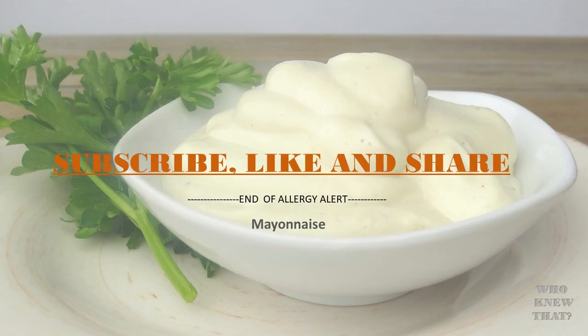Thank you for visiting this channel. If you like this channel, please subscribe, like, and share.